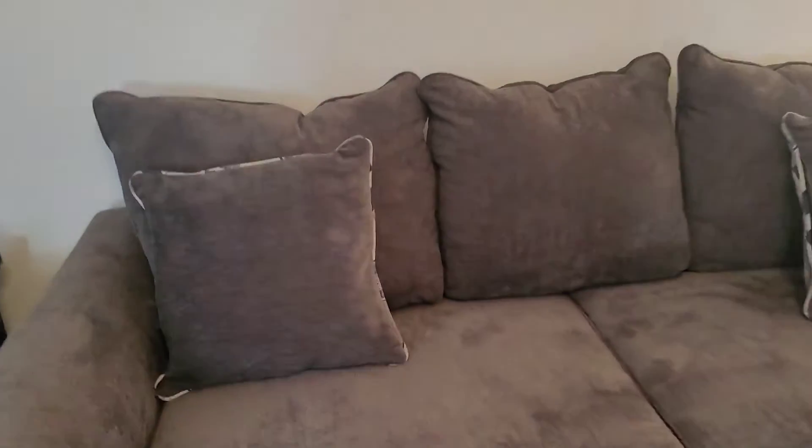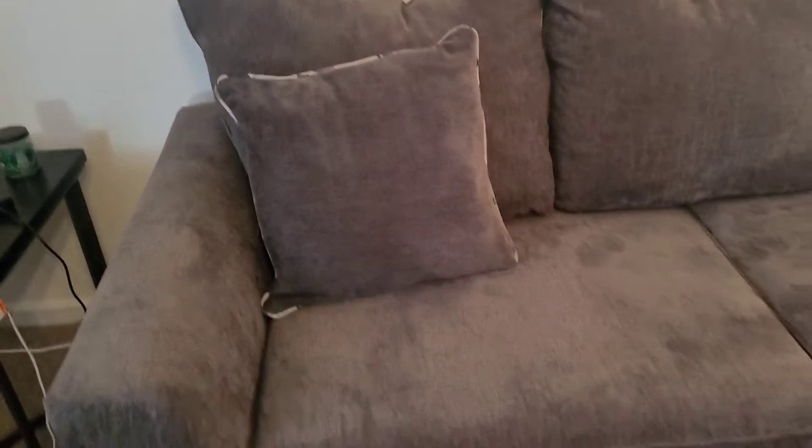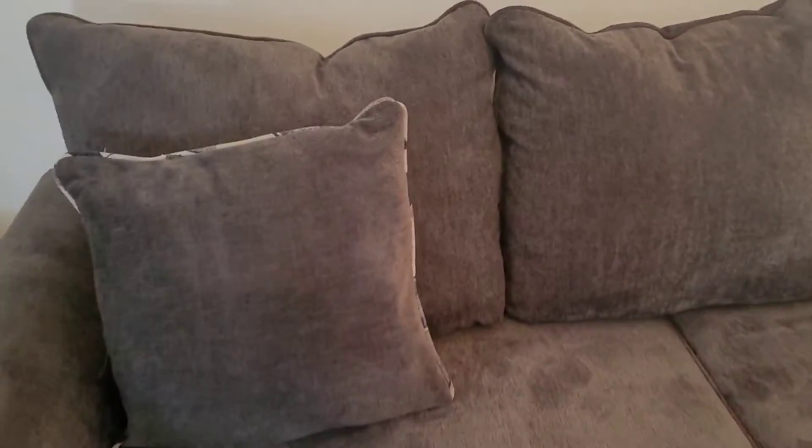And then I flip the pillows, so it'll be all gray. This is what it normally looks like — I'm sure you guys have seen it in a video before. Normally it is that color, but on the back it's gray, so it will kind of blend a little bit.